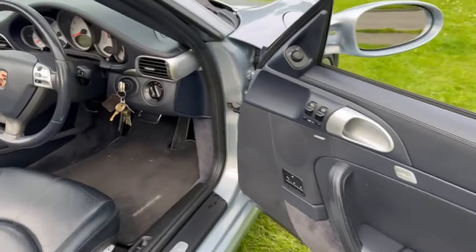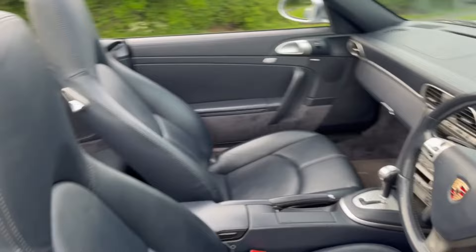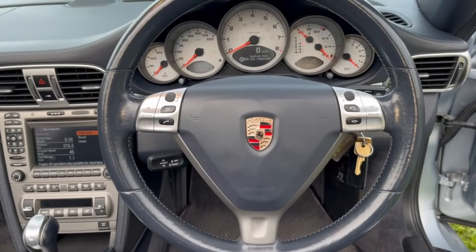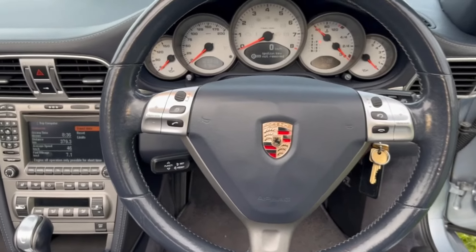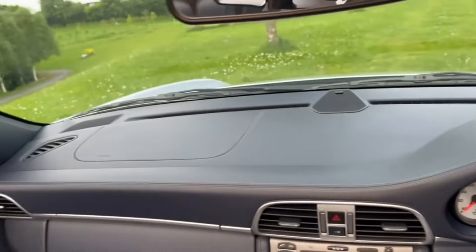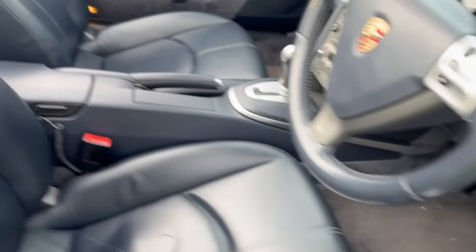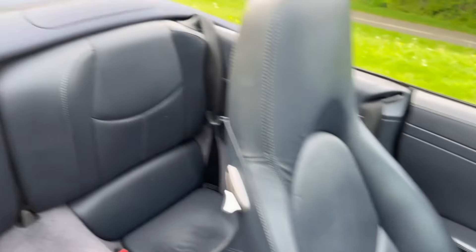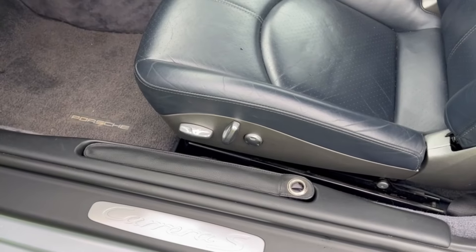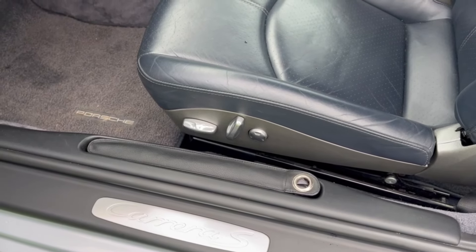Inside it has a navy interior — again, pristine for its age. Tiptronic with switch control on the steering wheel. Steering wheel in good condition, working fine, and the dash likewise. Set of Porsche tailored mats — all really, really clean. The car still has the original Porsche umbrella fitted, perfect for those wet days when you're using it with the hardtop.